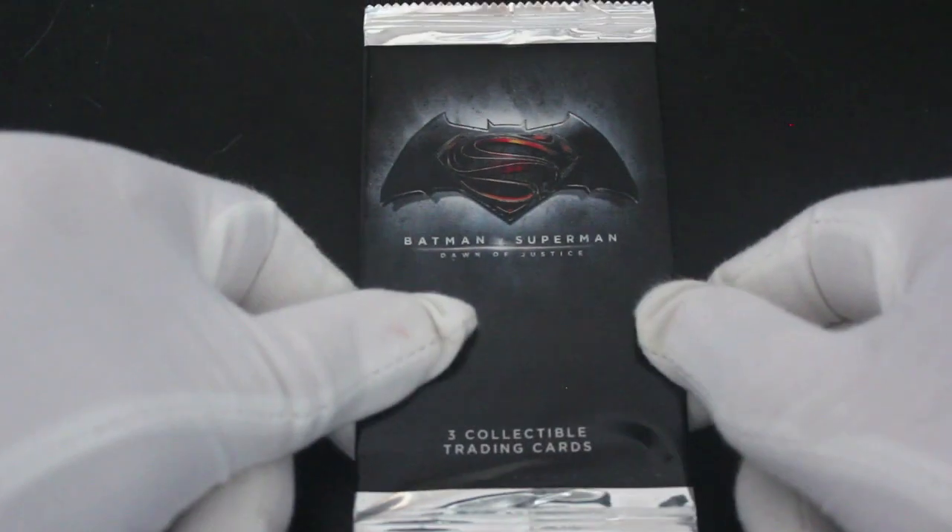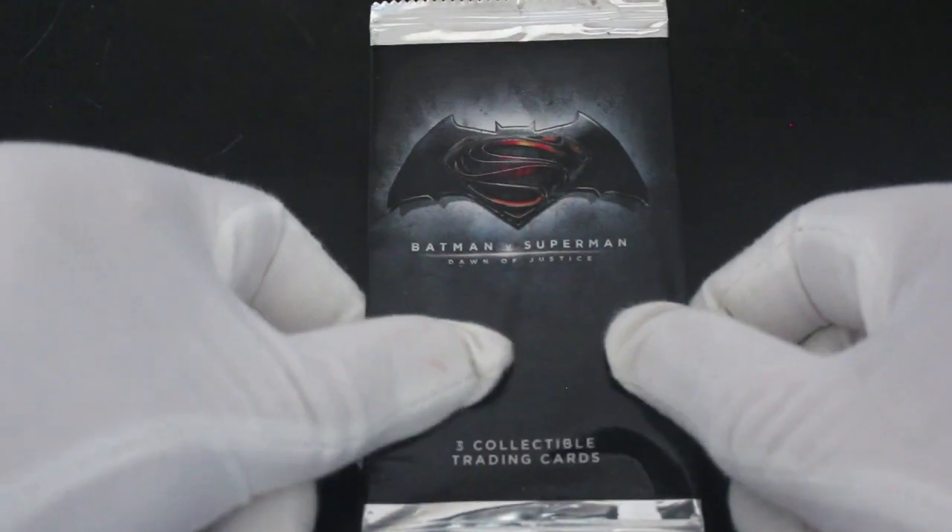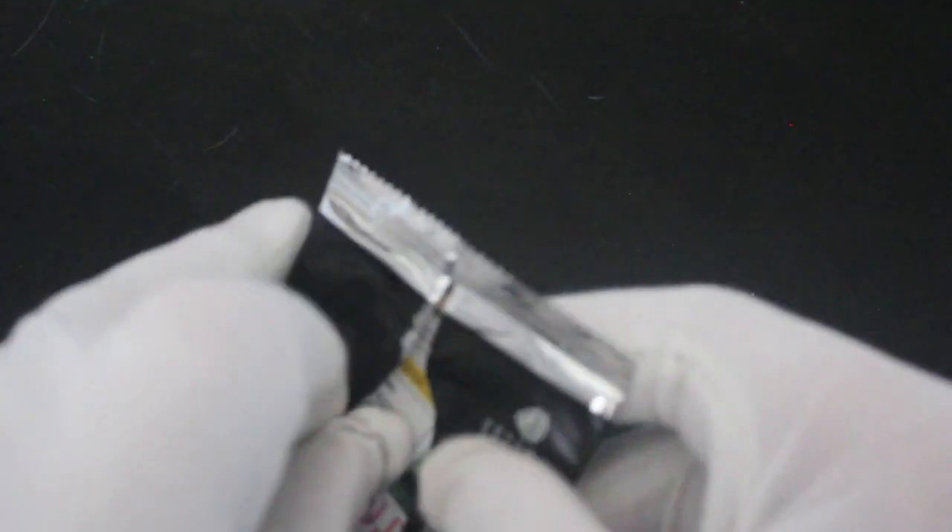Hello, it's me, Trading Card Tony, for another episode. Today we've got Batman v Superman three collectible trading cards. I got this in a job lot, and I think, if I'm not mistaken, this was given out at the screenings of the film — they sometimes do this with trading cards.